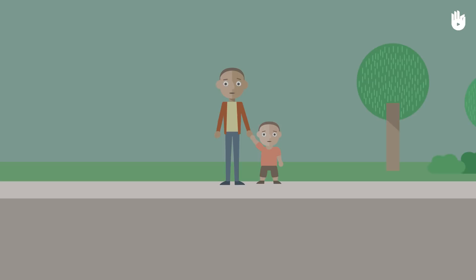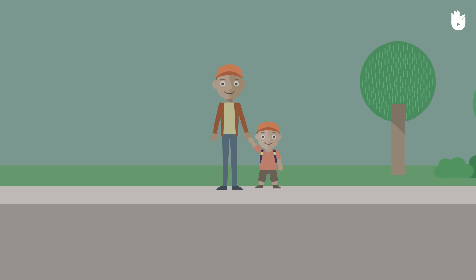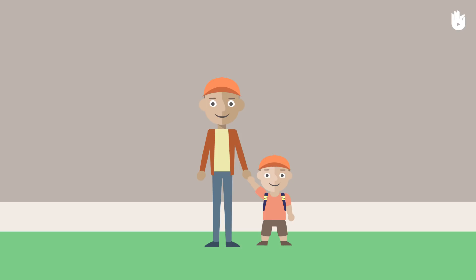Now you know the four rules for safely crossing the road: Find a place to cross. Stop at the edge of the road. Watch and listen. Cross quickly.